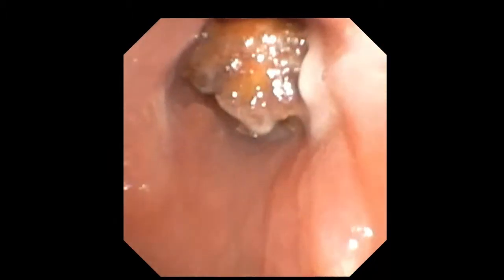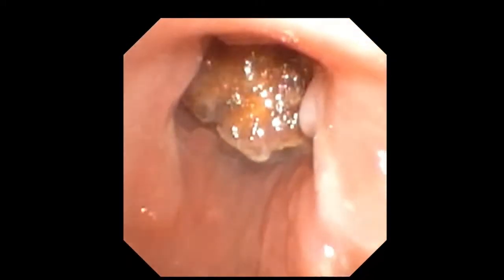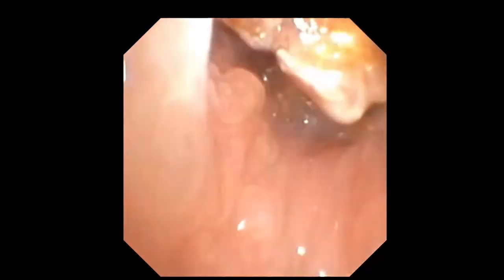Using a supraglottic device IGL of size 2, under general anesthesia, using flexible bronchoscopy and a Fogarty balloon catheter, the foreign body was dislodged into the trachea and was successfully removed using a Boston Scientific Zero-Tip Airway Retrieval Basket.